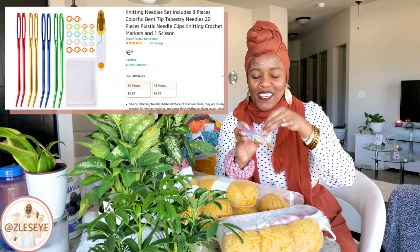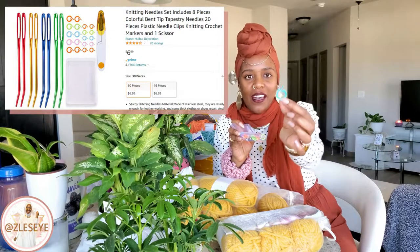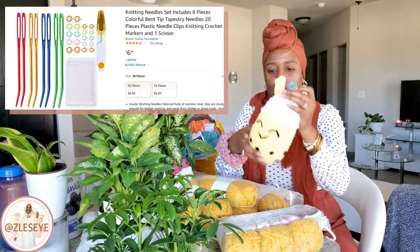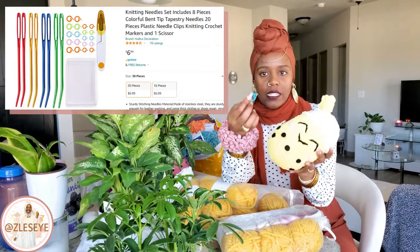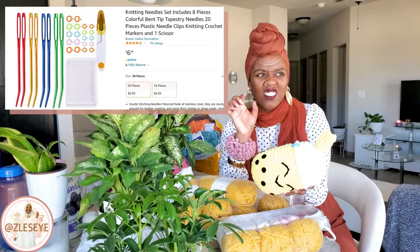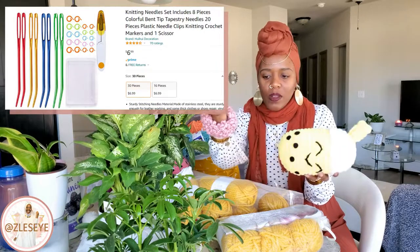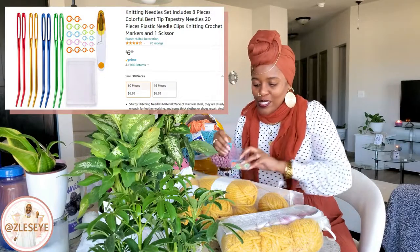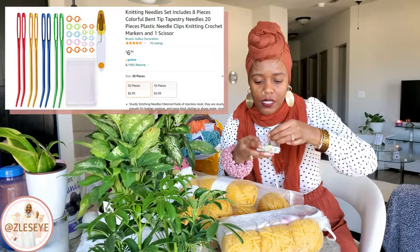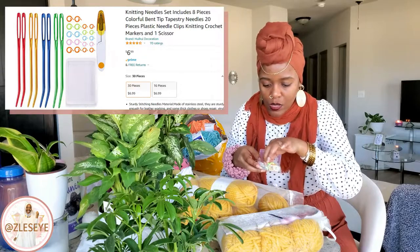Along with that came some little notions that also make me very happy — open ring stitch markers. I've never had this type before. They're just round and open, so it's very easy to mark a stitch. The ones I had before have a little lock mechanism that takes more effort. With these you just slip them on and off — so much easier.